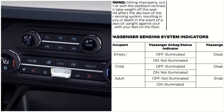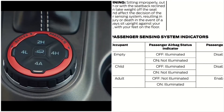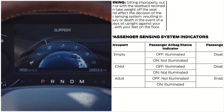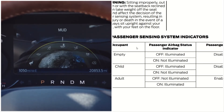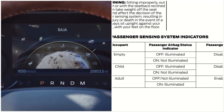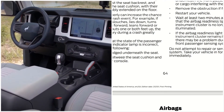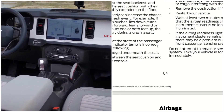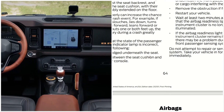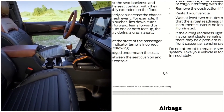The front passenger seating system indicators include: empty seat — passenger airbag status OFF illuminated, ON not illuminated; disabled child — OFF illuminated, ON not illuminated. These are the status indicators. If you think the passenger airbag status indicator is incorrect, check for objects lodged underneath the seat or between the seat cushion and the center console.